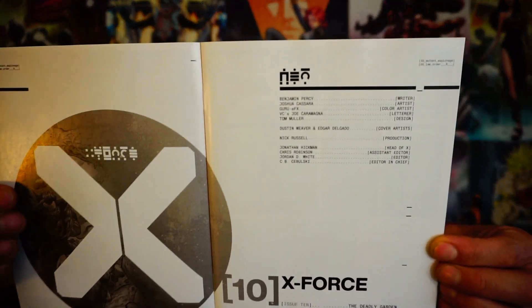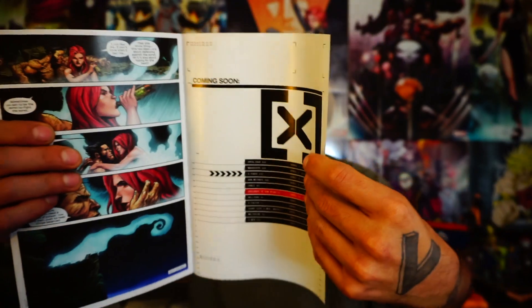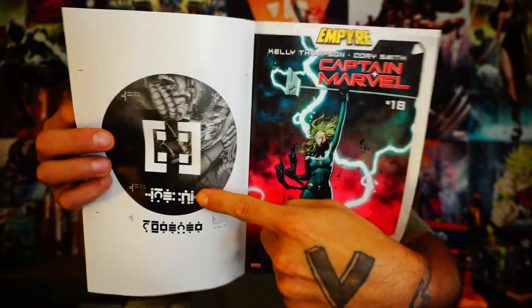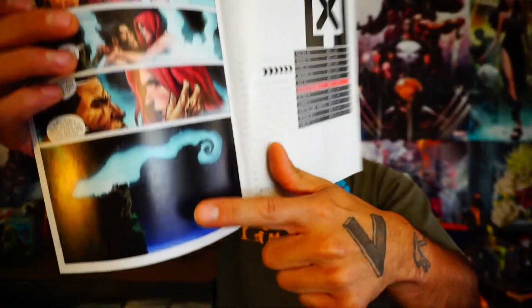I will show you those names right there on this lovely two-page spread. You guys know how much I love these things in any comic book that I get, especially these X-Men books, because they really go great with those two pages at the end. There's definitely some filler in these X-Men books.